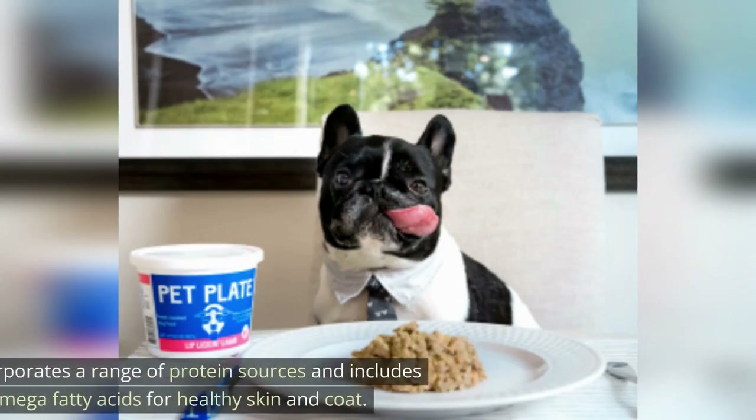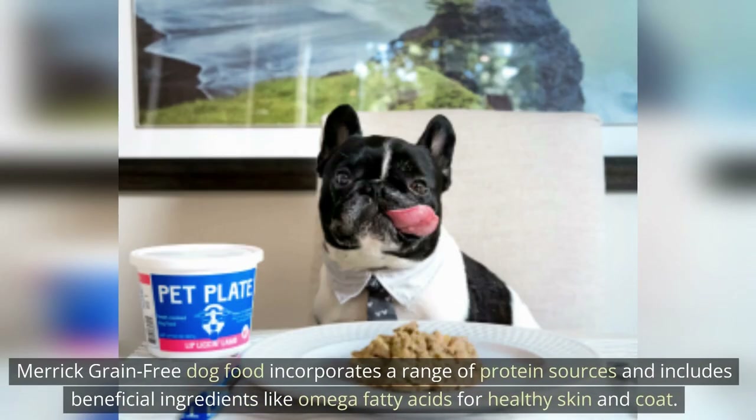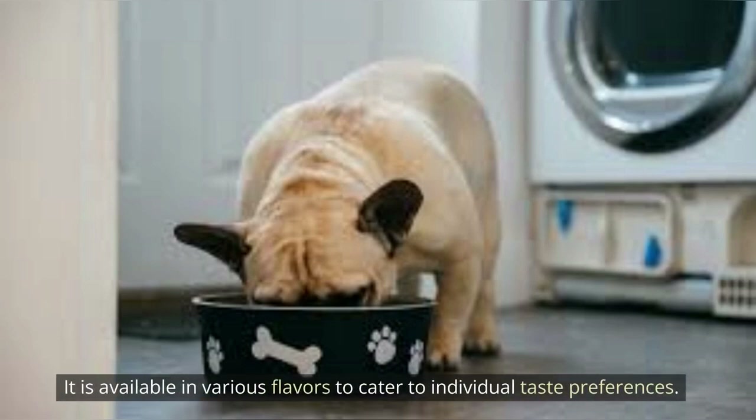Merrick Grain-Free Dog Food incorporates a range of protein sources and includes beneficial ingredients like omega fatty acids for healthy skin and coat. It is available in various flavors to cater to individual taste preferences.